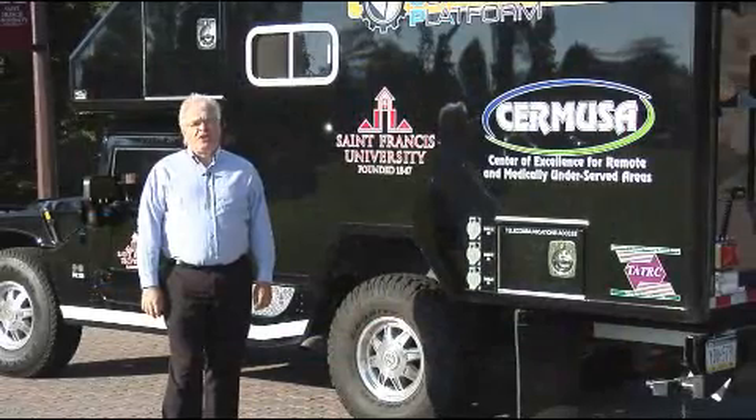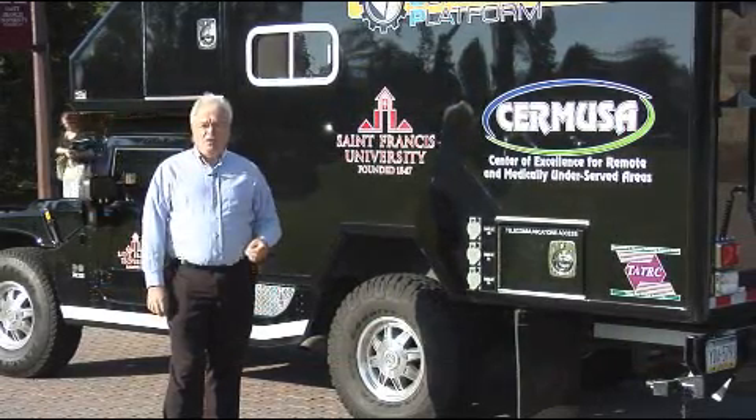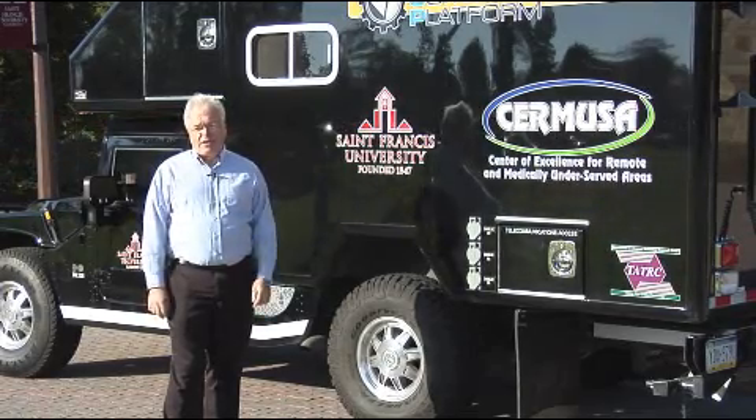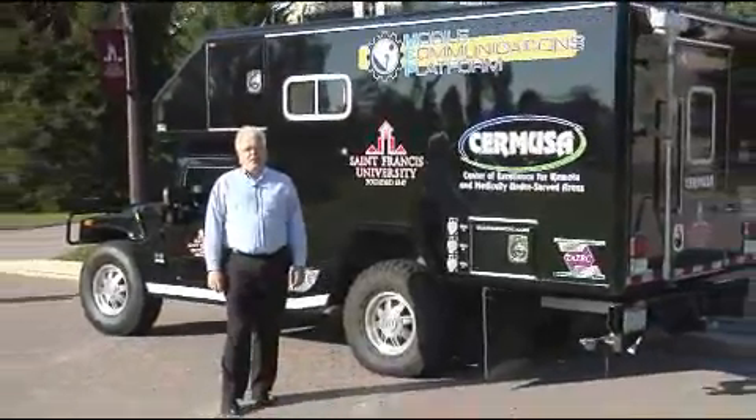As communications technologies continue to advance, Cermusa continues looking at new and better ways to improve communications in rural and underserved areas. The Mobile Communications Platform is just one example of our abilities.